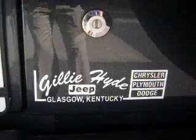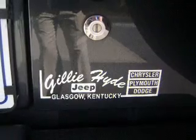Power door locks, power windows, cruise control, an AM-FM stereo with a CD player, satellite radio, an alarm system, and power steering.